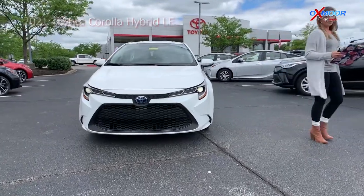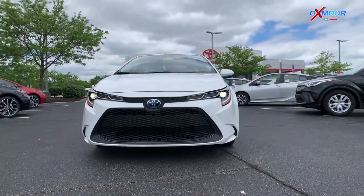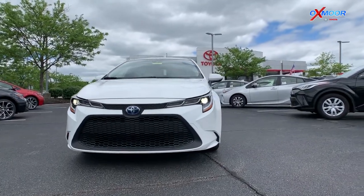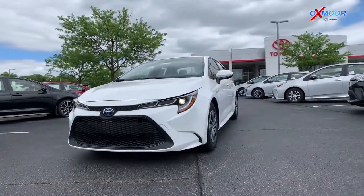The Corollas are kind of a no-muss, no-fuss, very simple kind of vehicle, but where these vehicles really shine is two areas: their gas mileage and their safety features.